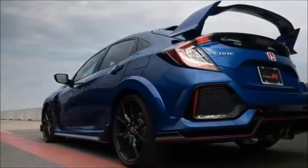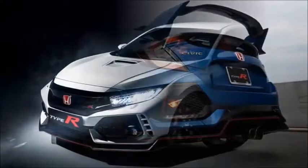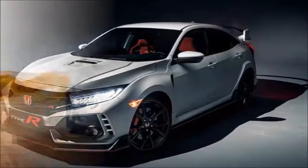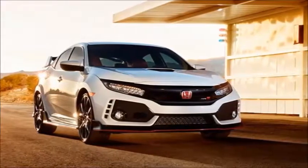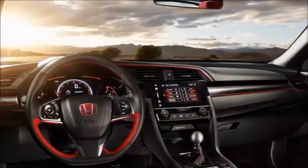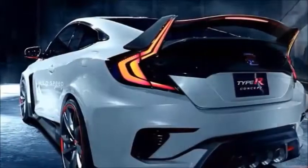It looks hyper-Japanese in that anime way. It looks more than a bit juvenile. It looks like it would be basically undriveable. But Honda says all of the body add-ons are functional — reducing lift, smoothing air over the tires, generating vortices, and, in the case of the hood scoop, cooling the engine.